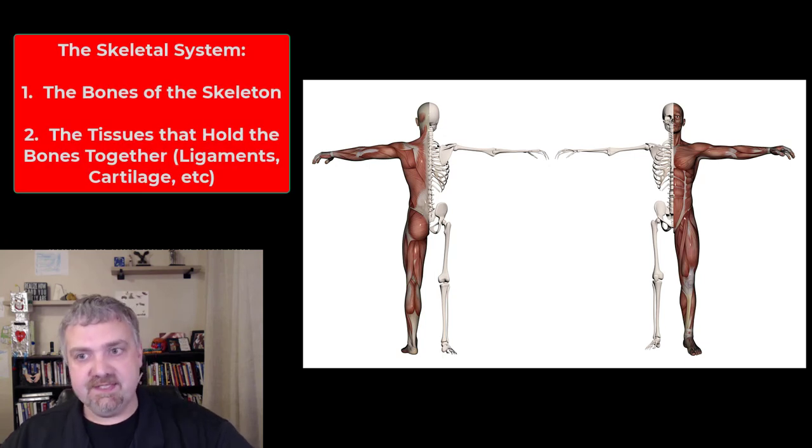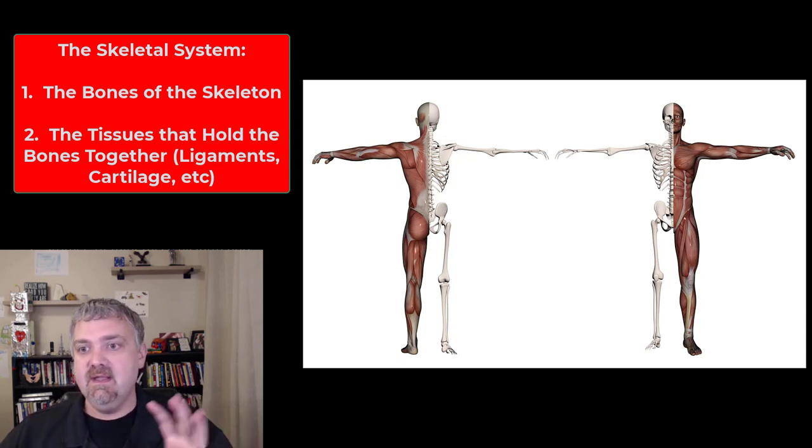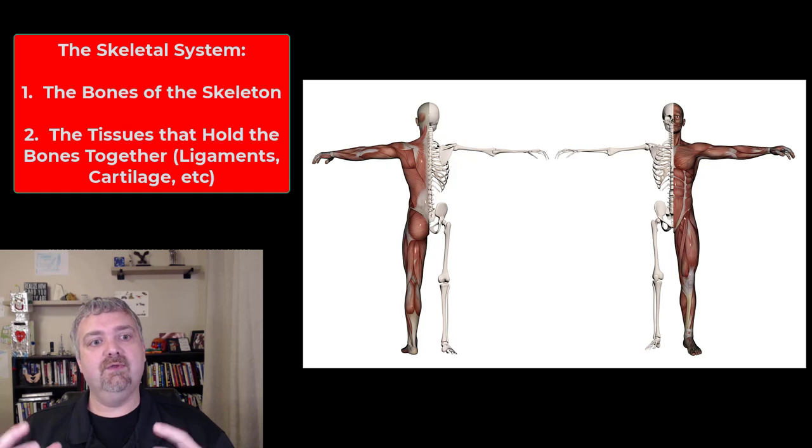Hey everybody, Dr. O here. Welcome to the skeletal system. So what is the skeletal system? It is all the bones of the skeleton plus the connective tissues — the cartilage and ligaments and stabilizing tissues that hold it all together.